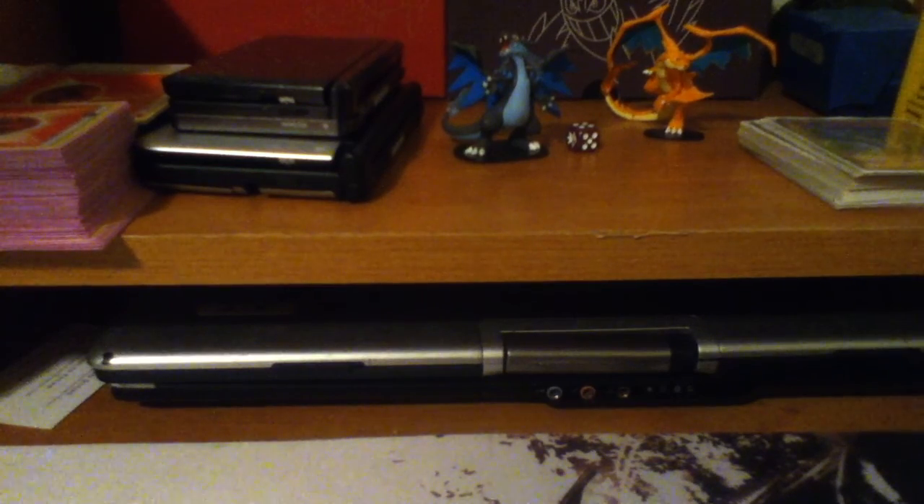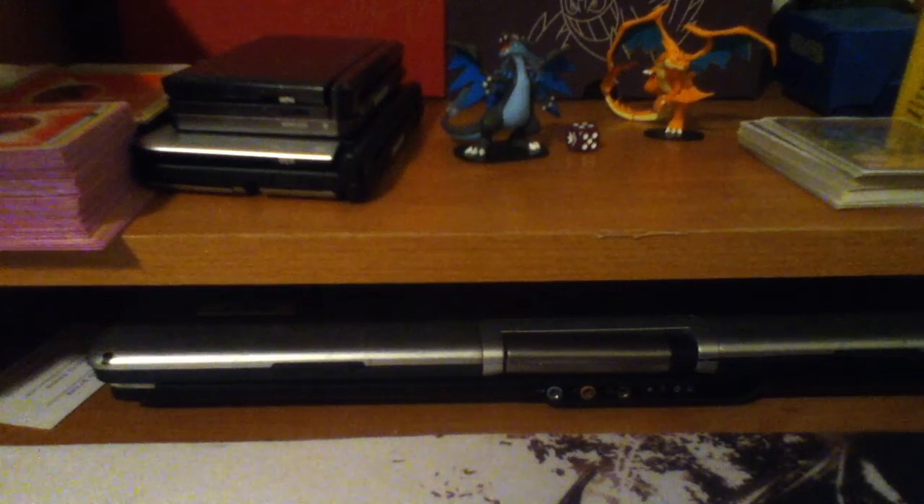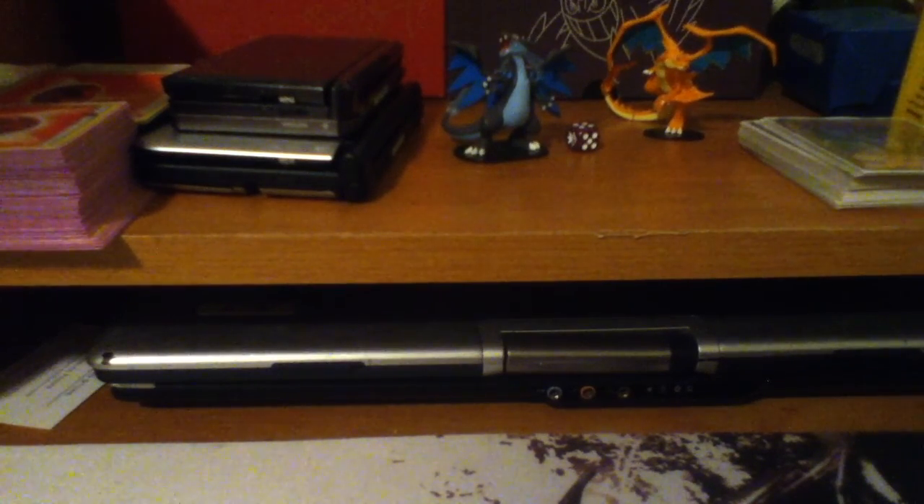Walmart was offering two figurines for either game. So if you bought just Omega Ruby, you would have gotten Primal Groudon, and if you got Alpha Sapphire, you would have gotten Primal Kyogre. But in my case, I went to Toys R Us.